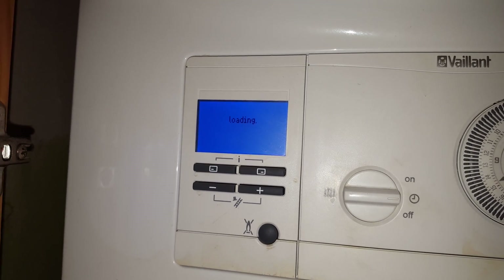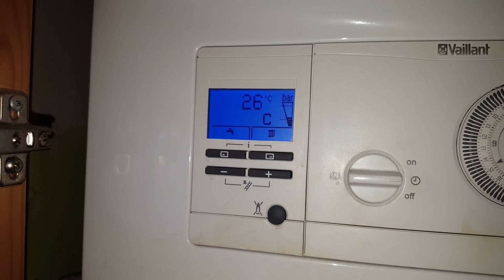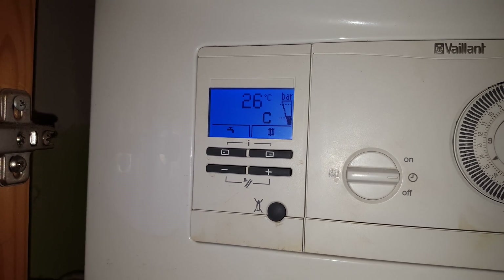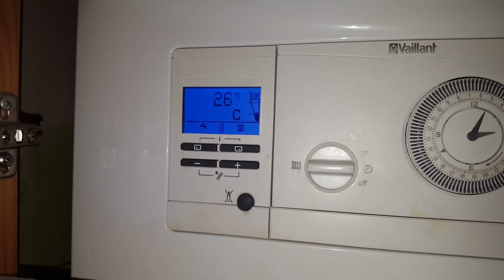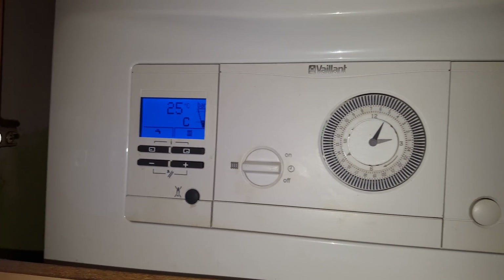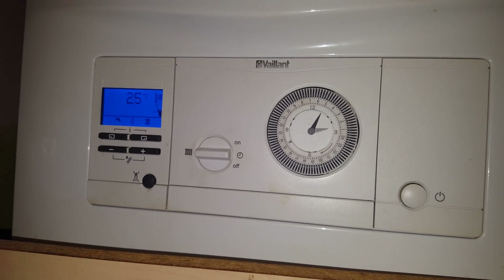You can see it's resetting, and hopefully if everything's okay the burner should ignite and start firing up. If you've got any problems with your Vaillant boiler, just click on the link below to get an engineer. Thank you for watching.